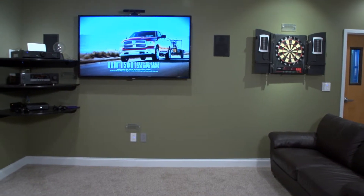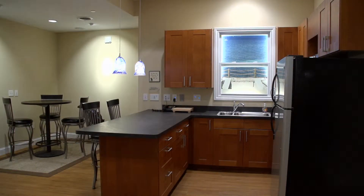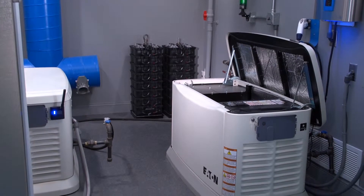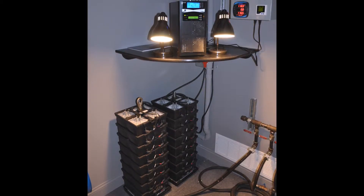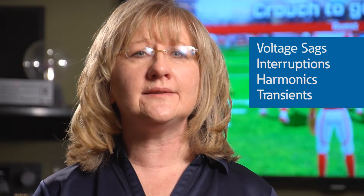As an example, we've installed electronic loads like TVs, computer and gaming systems, as well as some of the latest LED technology in our residential room. From a source standpoint, we have the capability to feed that room with solar inverters, backup generators, a microgrid with a very unique battery system, and of course the normal utility system. In addition, we can inject voltage sags, interruptions, harmonics, and transients into the resi room to see how the loads react and interact.